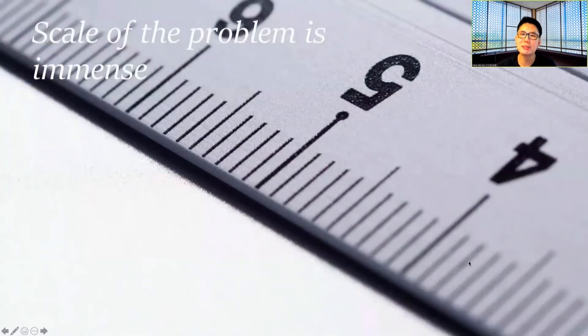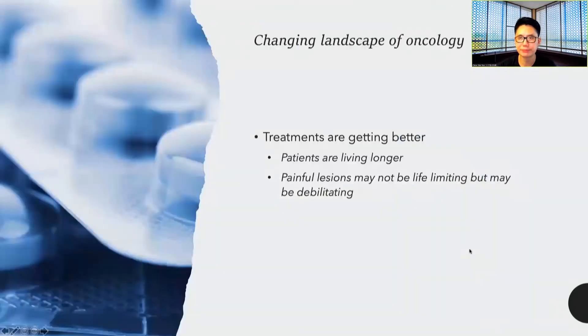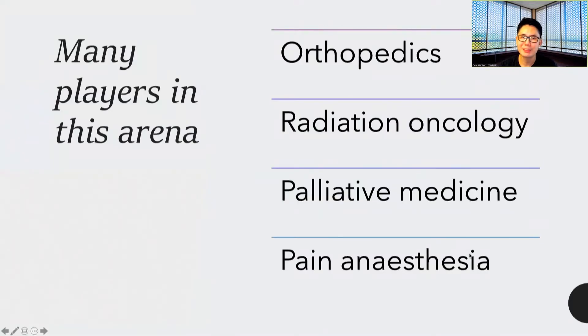We do know that the scale of the problem is immense. Bone is the most common site of secondary metastases after the lung and the liver, and it is where a lot of patients have significant disabilities when suffering from cancer. The changing landscape of oncology means that while treatments are getting better, patients are also living longer and therefore more susceptible to painful lesions. These painful lesions may not be life-limiting, but they can be debilitating.